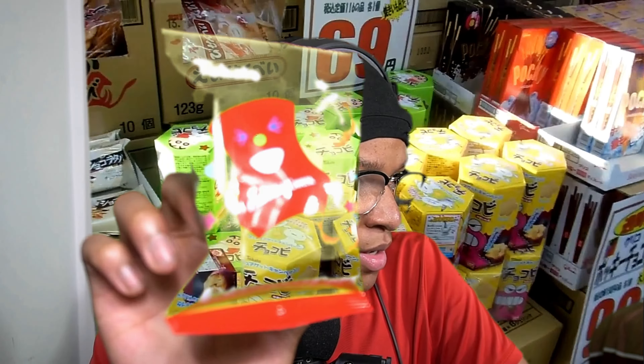Which one of these am I going to try first? Not really sure what that is right there, but let's give it a try. It almost smells like... I don't even know what this smells like. Okay, I think these are really good. I'll give this a seven out of ten.